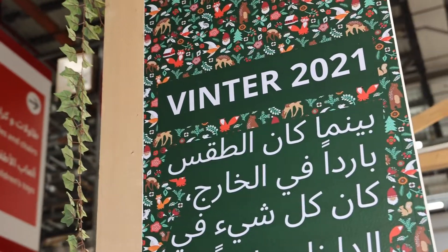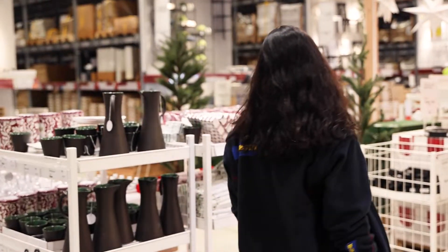Hey, my name is Yara. I'm an interior designer and today I will show you our new Winter 2021 collection at IKEA.